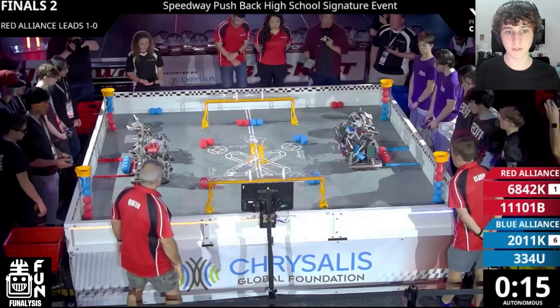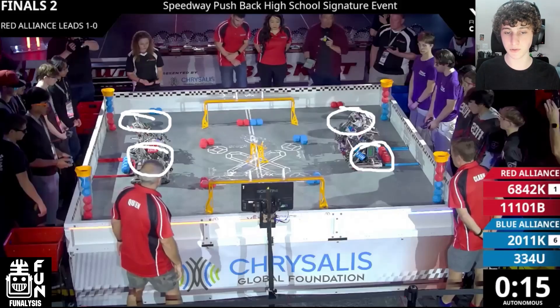Jumping straight into this match: on the Red Alliance, we have Team Barkbots starting on their left side and their partner Killer Instinct starting on the right. On the Blue Alliance, we have 2011K starting on the left and their partner 334U starting on the right.